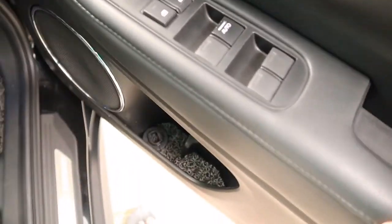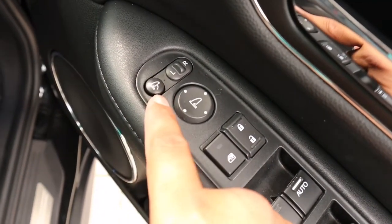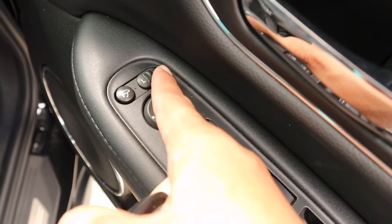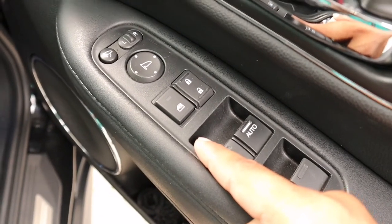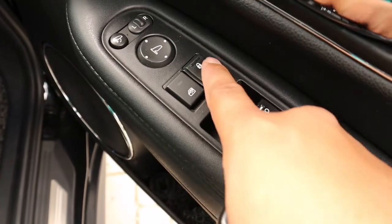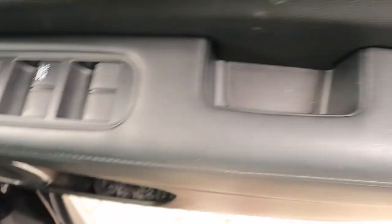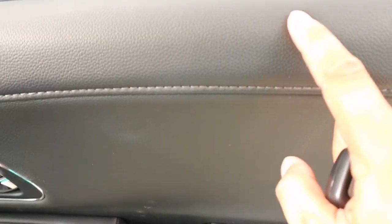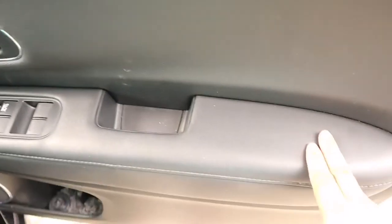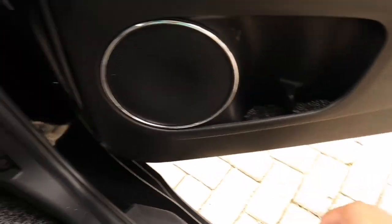Kita langsung bahas pintunya dulu. Pintunya sudah ada untuk auto retract dari dalam. Untuk mirror disini persis seperti punyanya Mobilio dan Jazz. Sudah ada power door lock dan auto, tapi hanya di sisi pengemudi saja. Disini sudah ada soft touch bahan kulit di bagian pintu, full di atasnya. Di bagian sini ada cup holder dan juga door pocket, ada speaker.